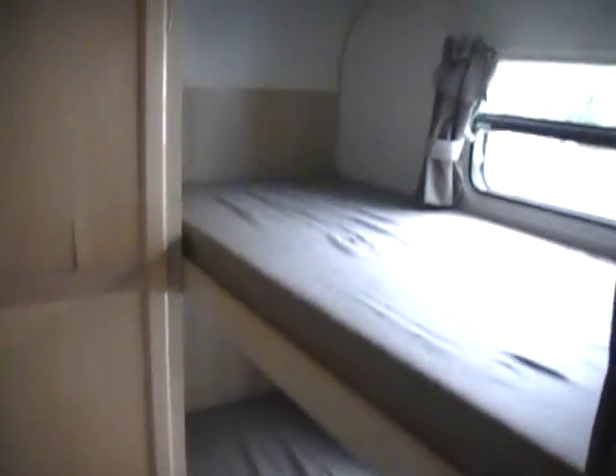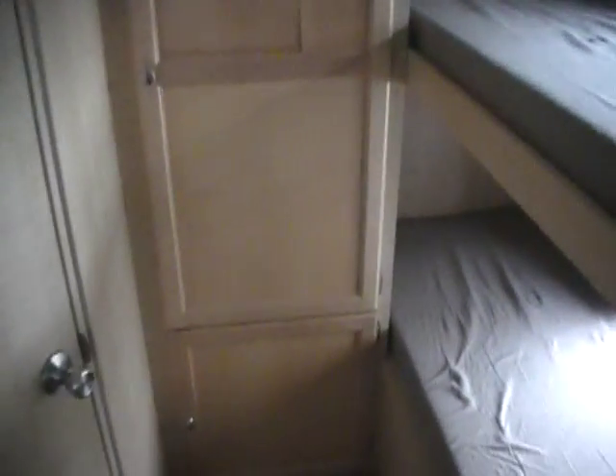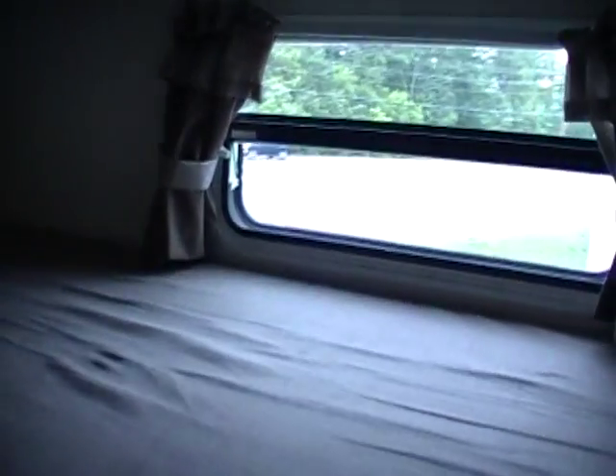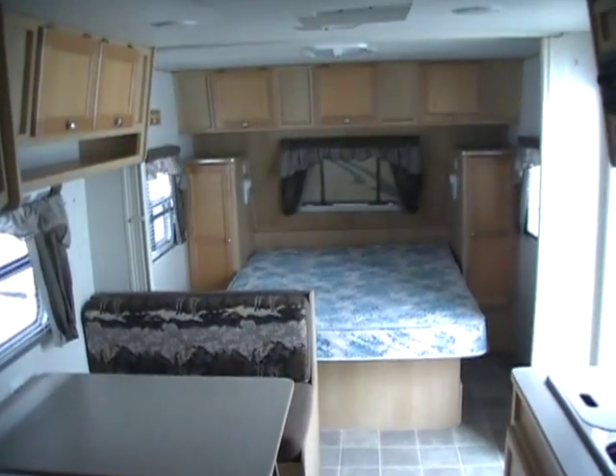Folks, you can see this RV in person at Parkway RV Center, 5568 Battlefield Parkway in beautiful Ringgold, Georgia. We can save you thousands on your next pre-owned RV purchase — it doesn't matter where you live, we can save you money. So come on down, check us out, and tell them Big Bo sent you. Thank you for watching.